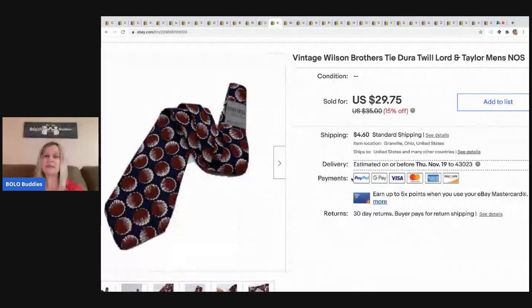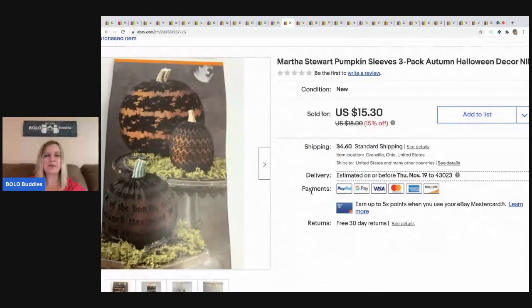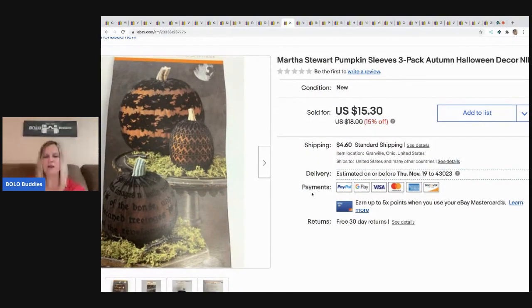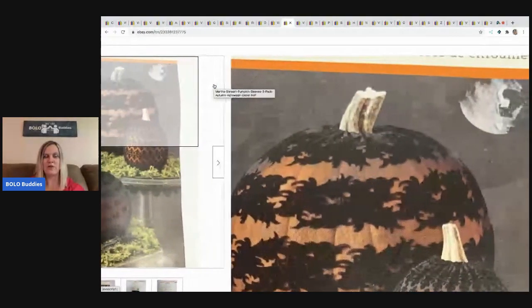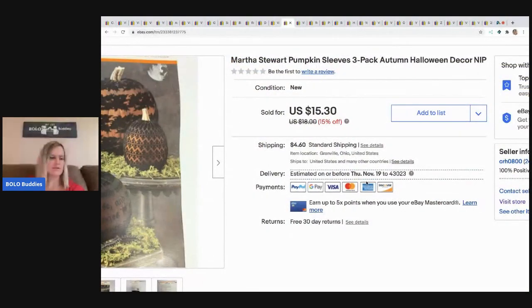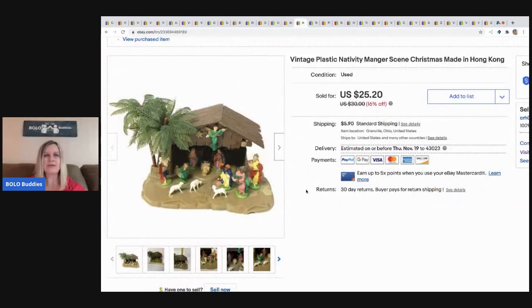The next item is another tie from that garage sale — I took a best offer of $18, buyer paid shipping. Then these Martha Stork pumpkin sleeves I picked up at a garage sale for a dollar — you can still see the garage sale sticker! I sold them for $15.30 and the buyer paid shipping. They're pumpkin sleeves — have you ever seen such a thing? I think they're really cool.